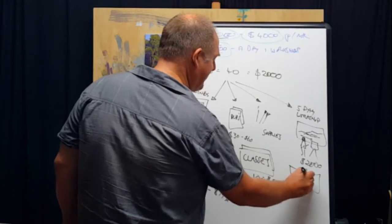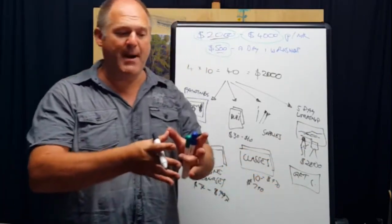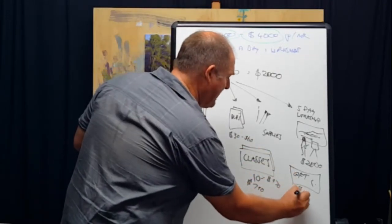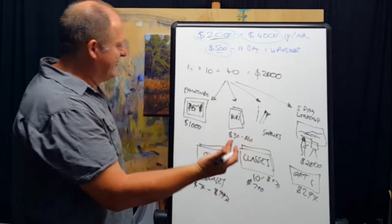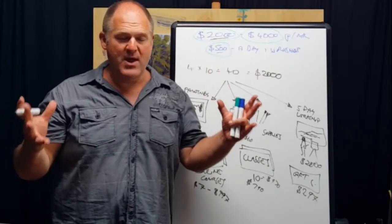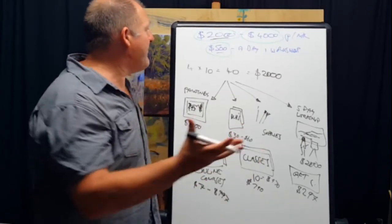You could also sell gift certificates. Say Mary comes to her first class, loves it, has a sister with a birthday coming up — sell a gift certificate package: three classes, a couple of DVDs, and an online course all for $297. Can you see this is unlimited? It's all limited by your own thinking. As artists, we need to expand our view of possibility — there's more money to be made teaching art when you start looking at all the revenue streams available.